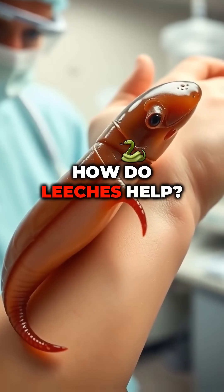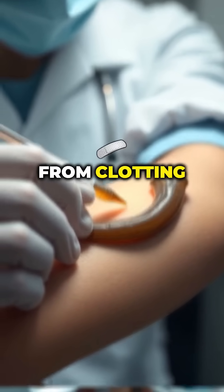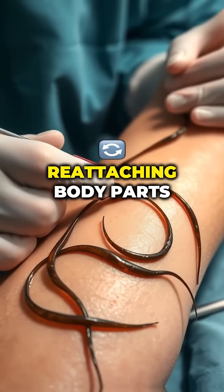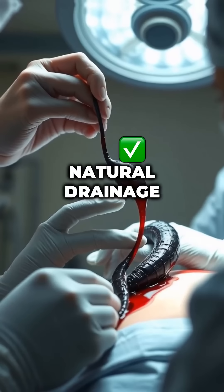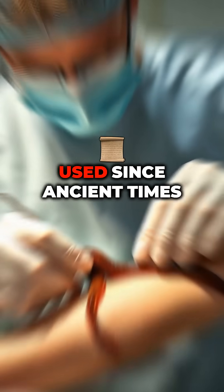How do leeches help? They improve blood flow by injecting a natural blood thinner called hirudin, which keeps blood from clotting and boosts circulation. They're used in plastic surgery or when reattaching body parts to prevent blood pooling and tissue death. They also act as natural drainage, gently sucking out excess blood to reduce swelling and pressure around wounds.